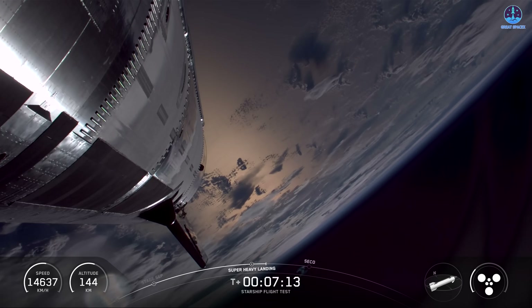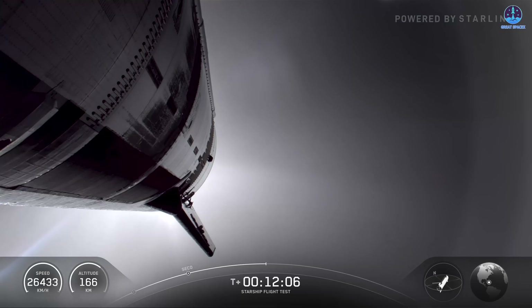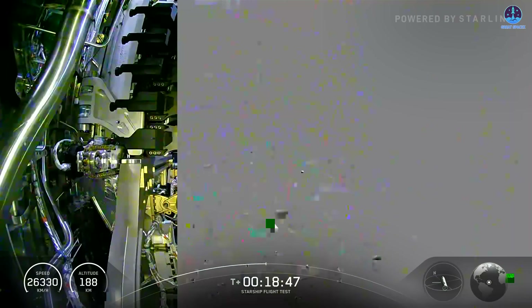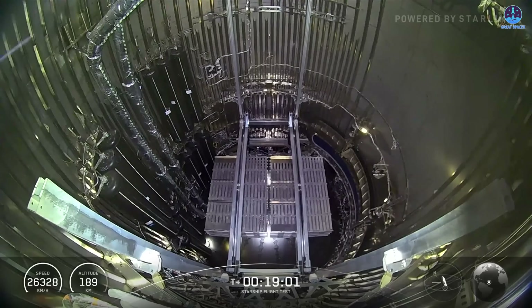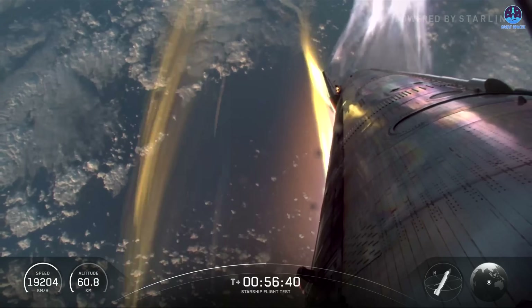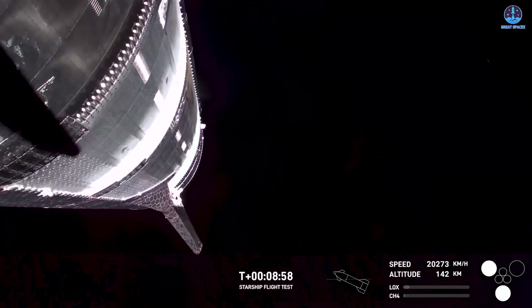Compared to the Super Heavy booster, the journey of the ship draws much more attention. This is because this stage of the mission has faced numerous problems in earlier flights, and it also carries greater responsibility since it must accomplish many tasks, with the ability to return safely being the most critical. Remarkably, after three consecutive flights that ended with problems, SpaceX has now successfully brought the ship back.